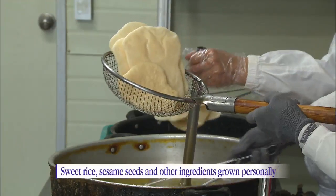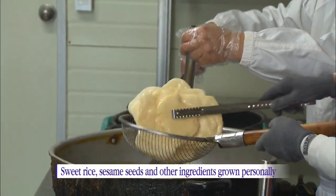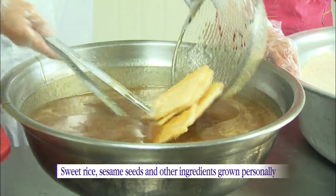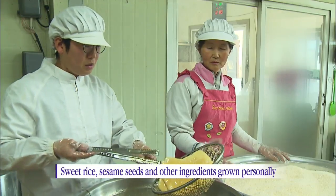The maker of this traditional snack has personally grown most of the ingredients that go into traditional snacks, such as sweet rice, sesame seeds, and beans.